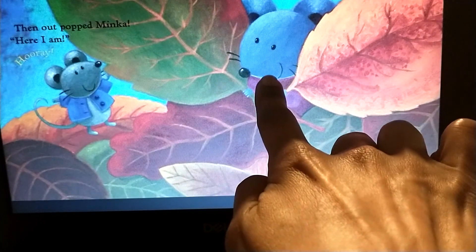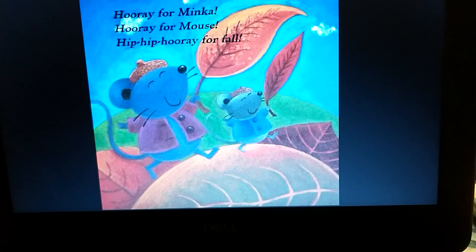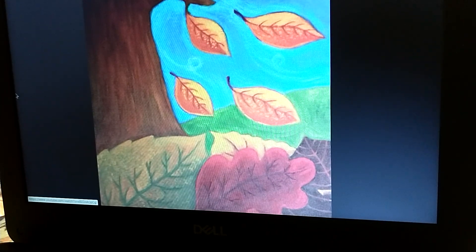Here's Minka. Hooray for Minka! Hooray for Mouse! Hip-hip hooray for fall! And that is the end of our story.